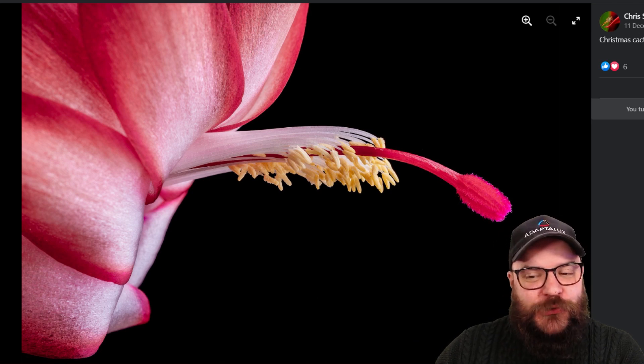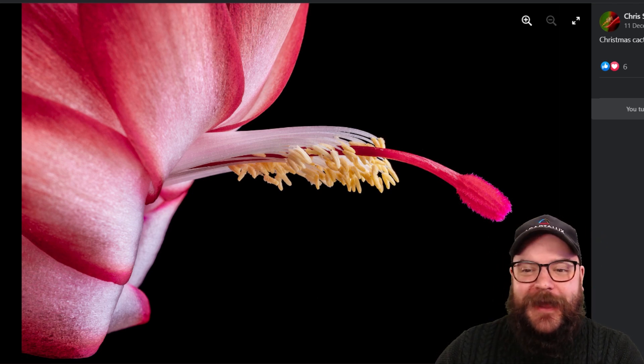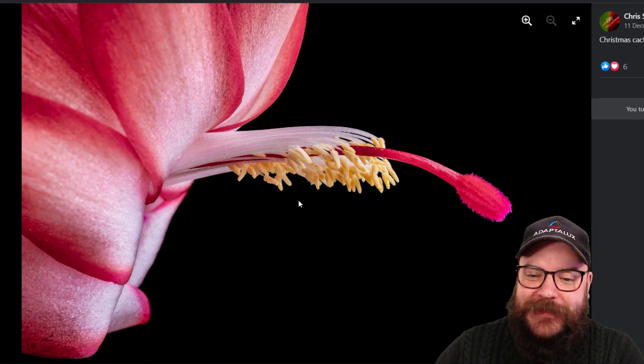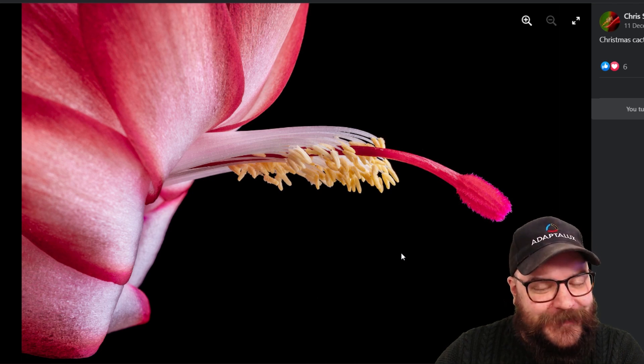Next up we've got Chris, who has taken a slightly different approach to the Christmas theme and gone with a Christmas cactus, which is a type of flower. I really like this shot — it's a very unique angle looking at the stamen of the flower rather than front on. We've got lots of depth with these petals sticking out from the side, so although not traditionally Christmassy, I think it counts simply because we have Christmas in the name of the flower. Very well done Chris, and thank you for your entry.